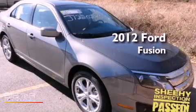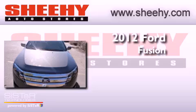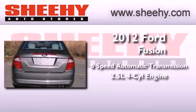This is a brand new 2012 Ford Fusion. This four-door sedan has a six-speed automatic transmission and an in-line four-cylinder engine.